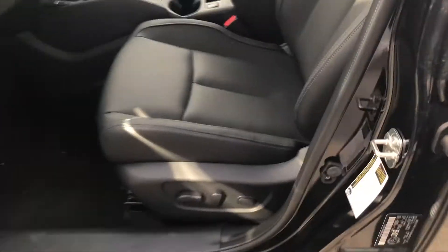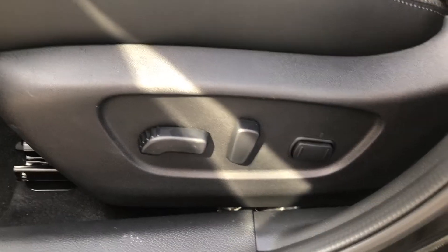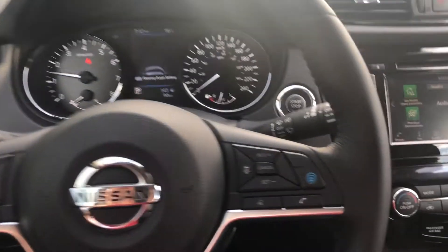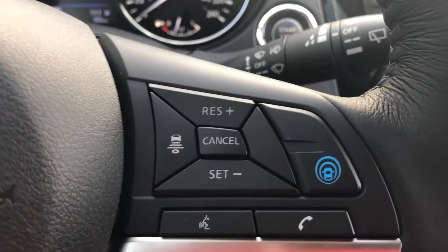Taking a look at the interior, you get the full leather interior with very nice seats. They are also full power with lumbar support. Here on the inside, on the steering wheel, you'll get your cruise control settings.